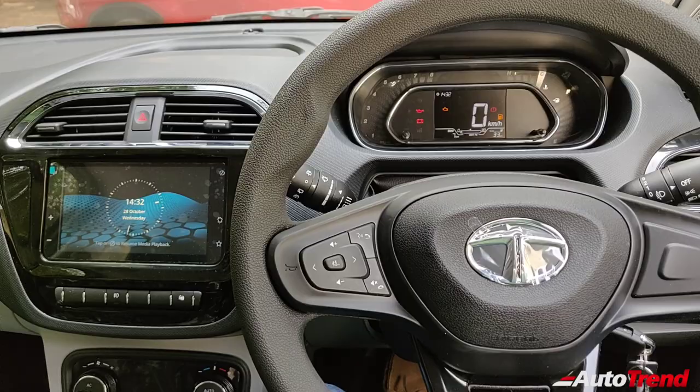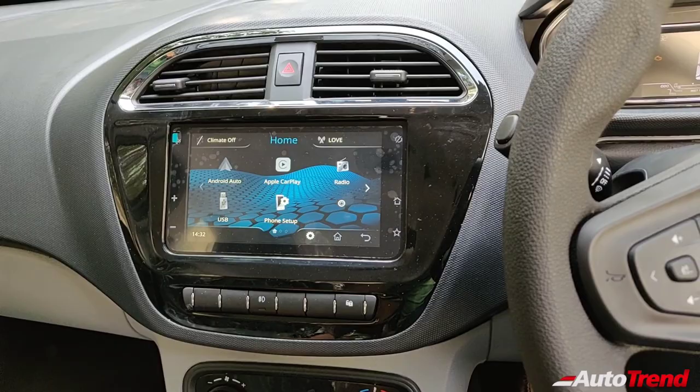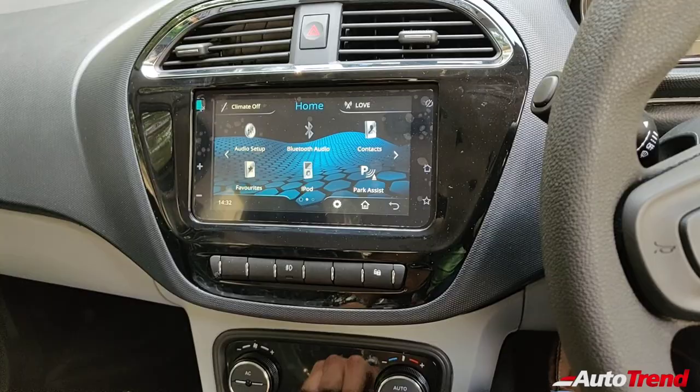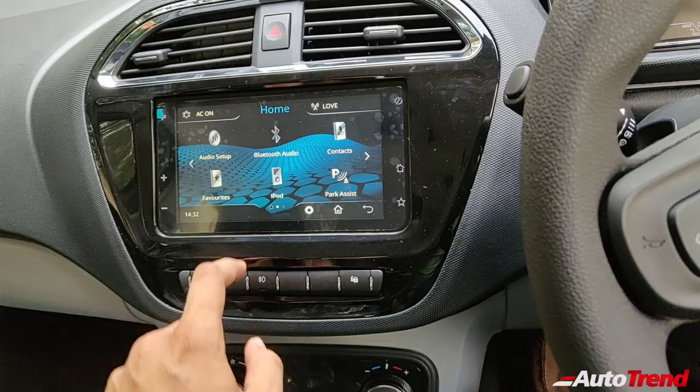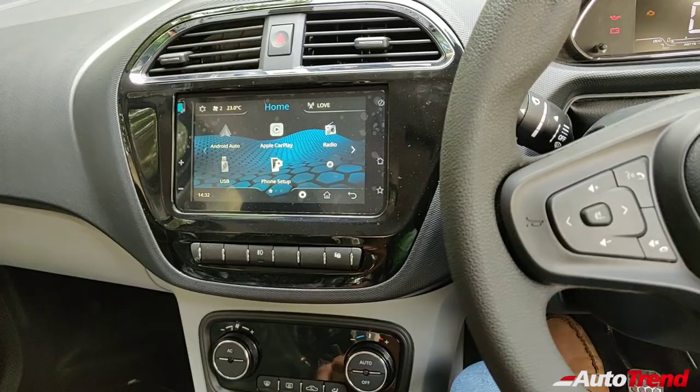The infotainment system has Android Auto, Apple CarPlay, and 8 speakers with Bluetooth connectivity. You also get automatic climate control, which is displayed on the touchscreen — you can control the climate control using the touchscreen itself, which is a nice feature. If you pair Android Auto or Apple CarPlay, you can also use voice commands, with the button located on the steering wheel.